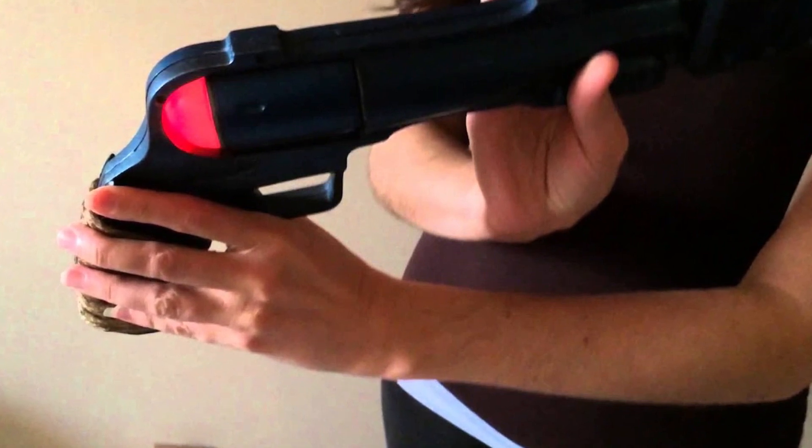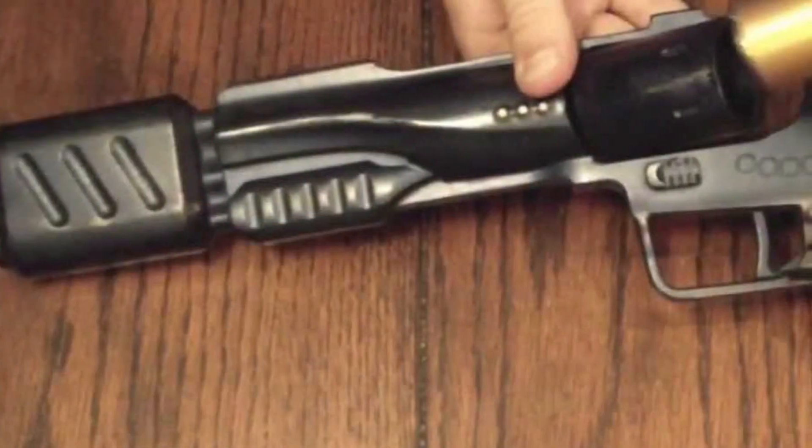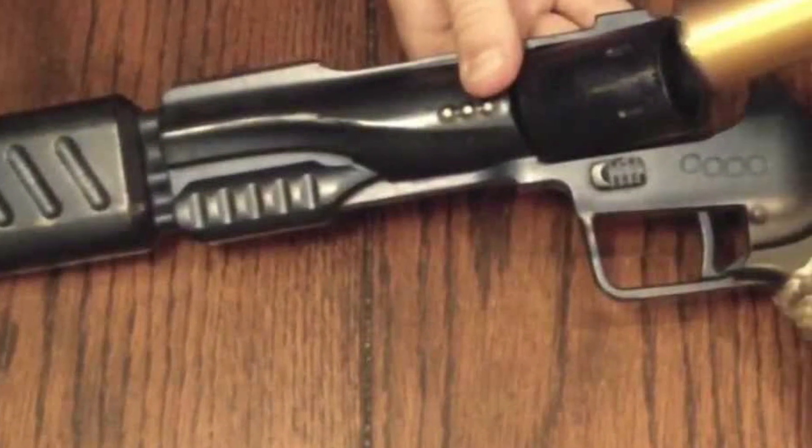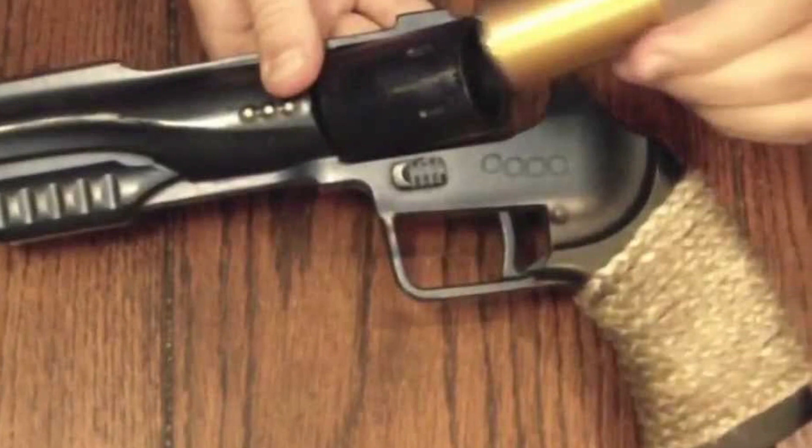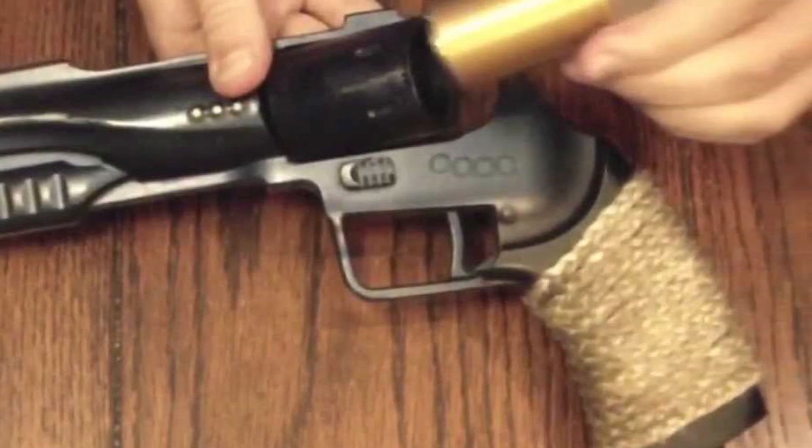Orange indicates stun, red indicates kill, and green indicates incinerate. When set on stun, the Particle Magnum can render the target unconscious for several hours with a single shot, making it far more potent than a Wraith stunner. When set to kill, it can kill humans and Wraiths in a single blast.